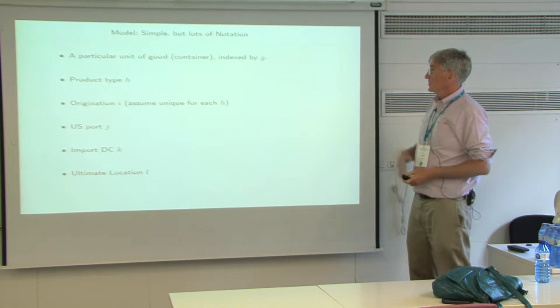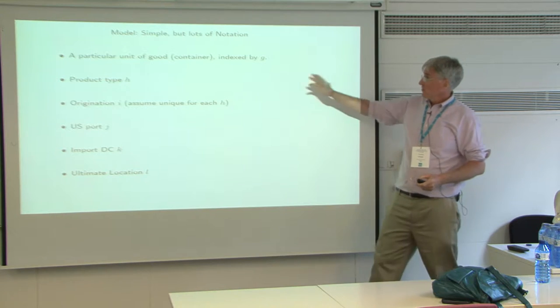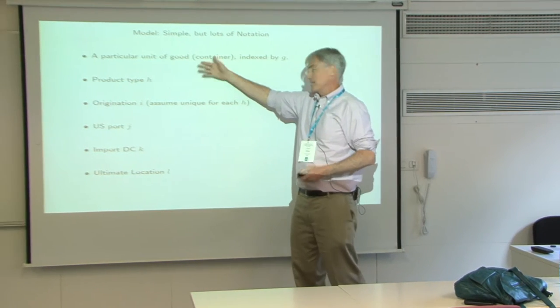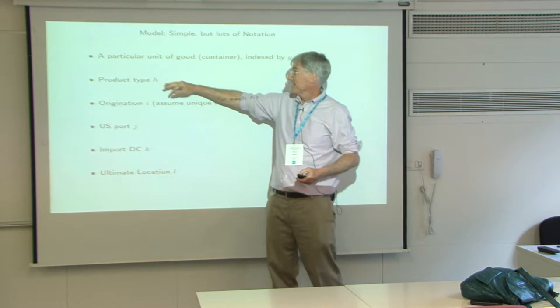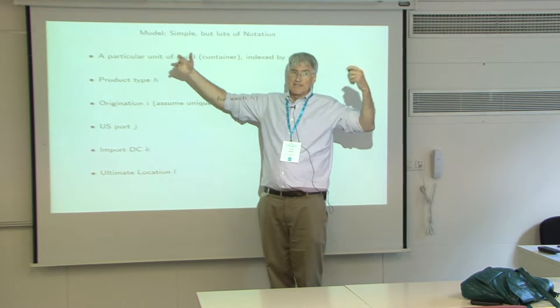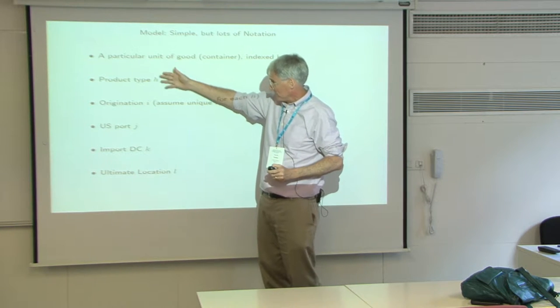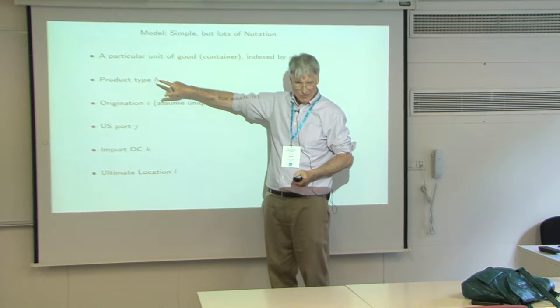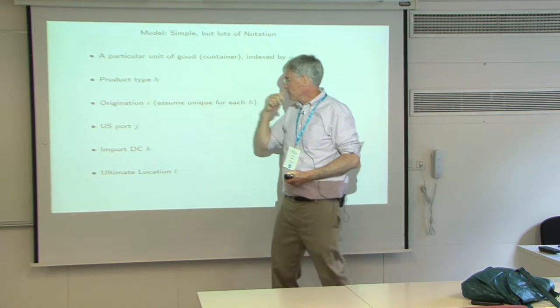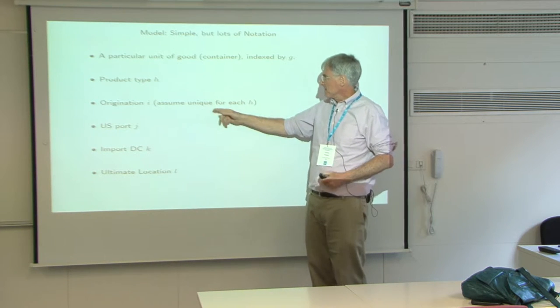So let's go through this model — it's simple but has lots of notation. Take a particular unit of good or container indexed by G. It's going to have a particular product type. Most containers sometimes have multiple goods in them, but let's think of it as a particular product — this is an SKU, a particular good. It has an origination I.